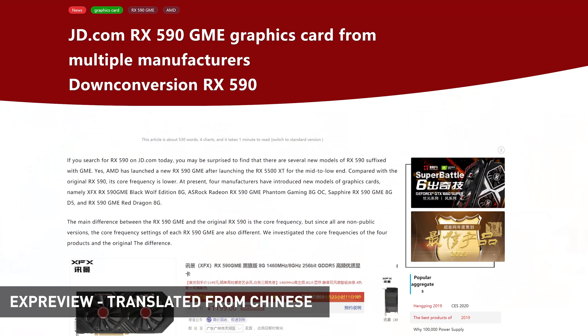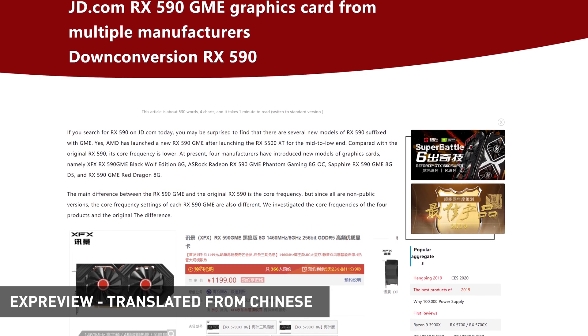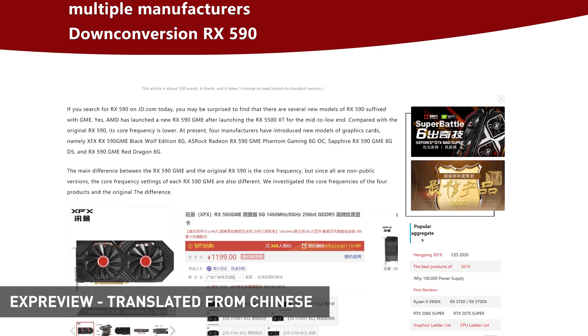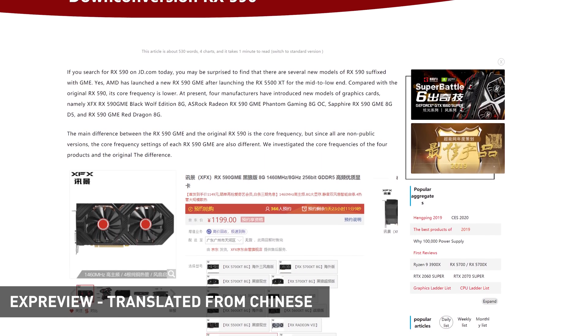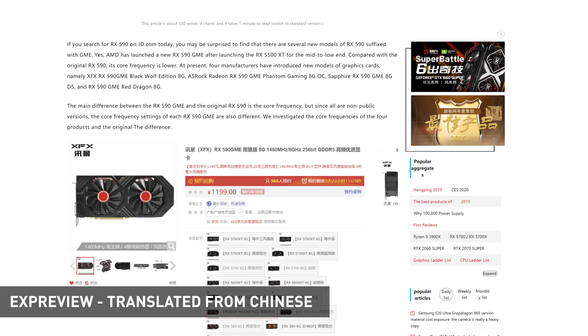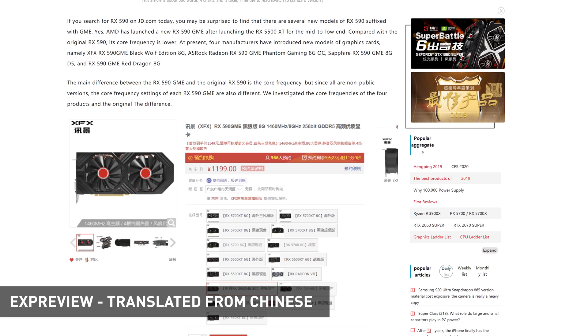AMD is preparing to launch a new graphics card in their Polaris lineup called the Radeon RX 590 GME, seemingly destined exclusively for China. According to EXPreview, four board partner RX 590 GME cards have appeared at Chinese retailer JD.com, all under a pre-order period with an official release set for March 9th. Cards are from XFX, ASRock, Sapphire, and PowerColor — all the usual big names in the AMD OEM space. The RX 590 GME retains the 2304 stream processors of the standard RX 590 and RX 580 but brings clock speeds down closer to the RX 580.